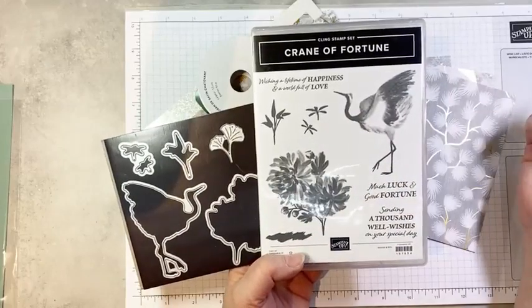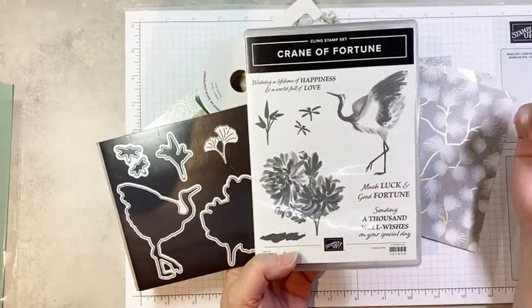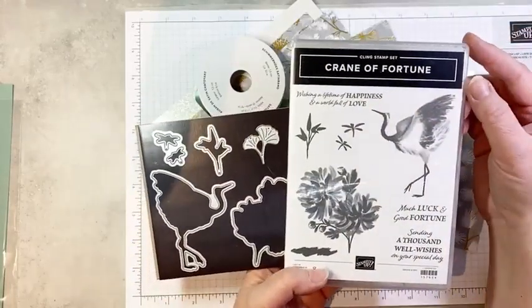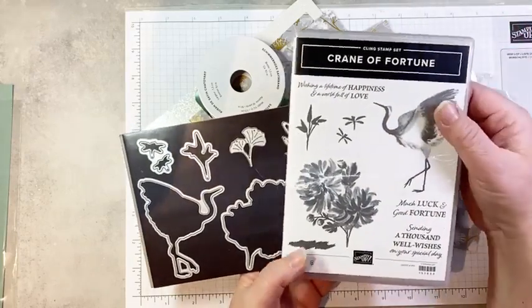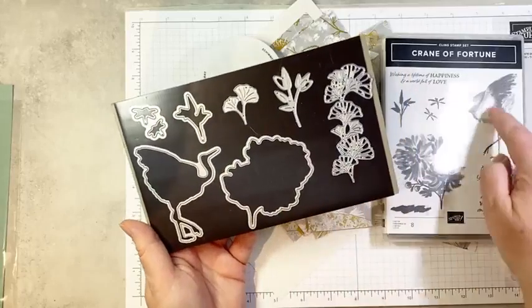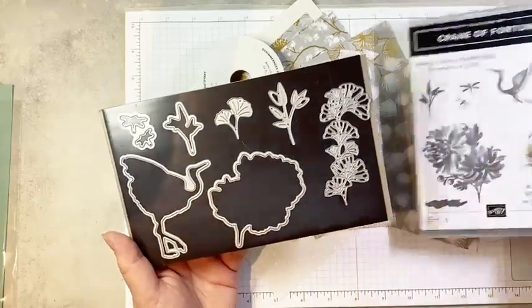We have some great sentiments that are very different — we don't have very many stamp sets that say good luck. I love 'sending a thousand well wishes on your special day' because it could be for anything: birthday, wedding, anniversary. 'Wishing a lifetime of happiness in a world full of love' — perfect for weddings or anniversaries. Really great sentiments in that set. And then of course we have the coordinating dies — several dies that coordinate with stamped images, and some that cut out shapes as well.